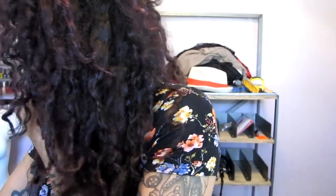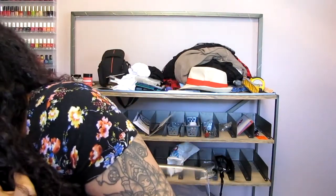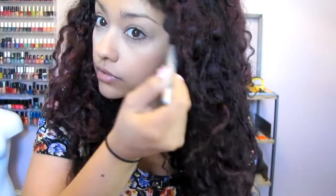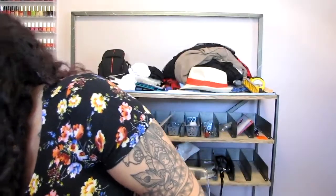Then a little bit of contour. I switch between a few things but today I'm using the Kat Von D Shade and Light palette for contouring and highlighting. I grab an angled brush, pick up the middle contour color, and pop it right under my blush, then a little at my temples and right under my jawline to chisel out that chin.